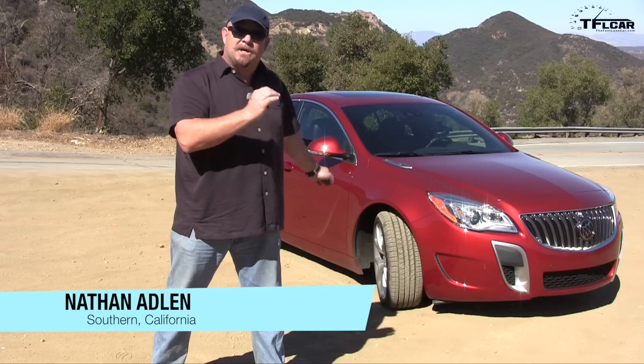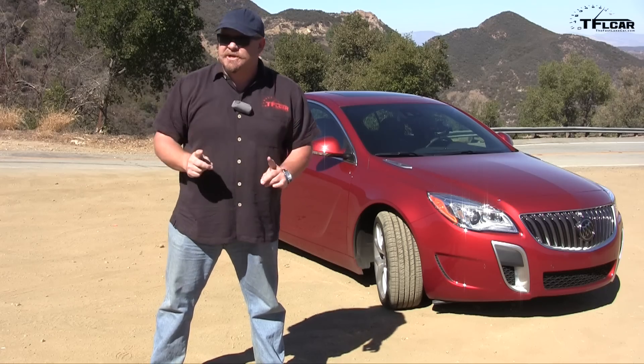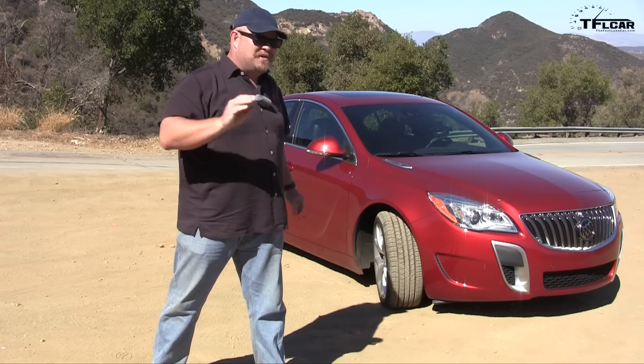Konnichiwa and welcome to Southern California. Behind me, the 2015 Buick Regal GS all-wheel drive. Nathan Adlin here, and I'm going to tell you all about the new features with the Buick Regal GS 2015 model.